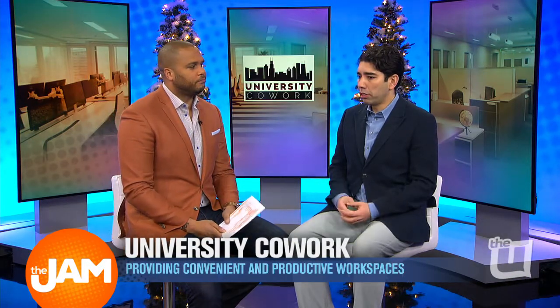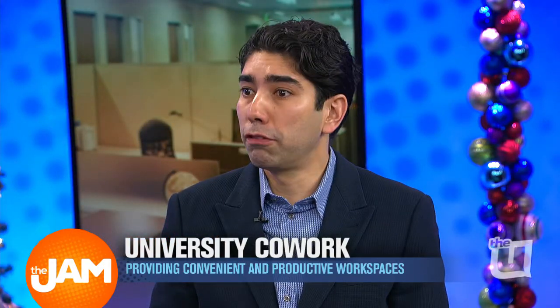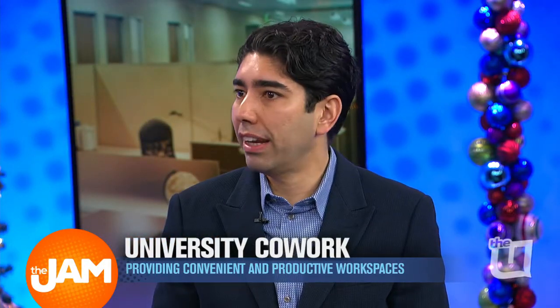Workspaces are popping up all over the city. How is this one different? Well, there are over 120 shared workspaces throughout the city of Chicago. This is the first full-service business accelerator located on the south side.